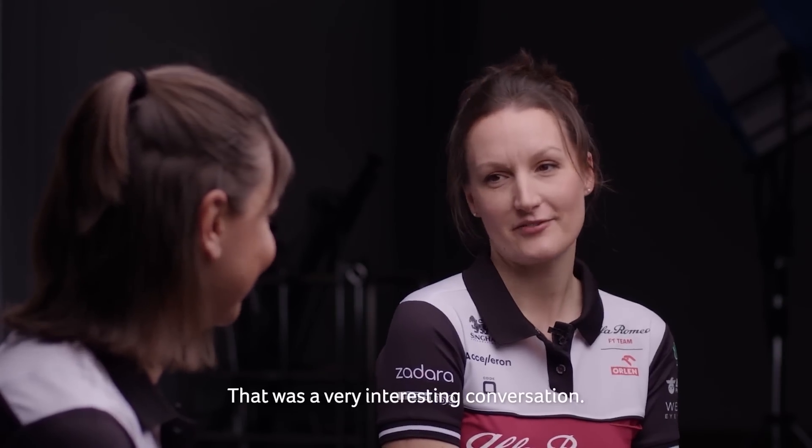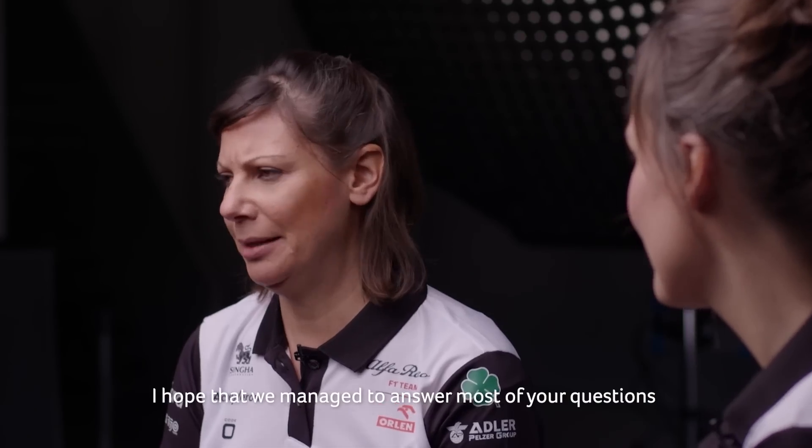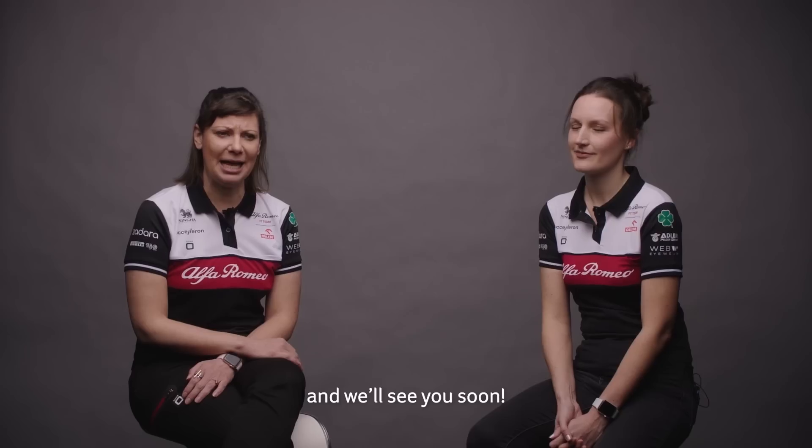That was a very interesting conversation. Thanks guys for joining. I hope that we managed to answer most of your questions and we'll see you soon.